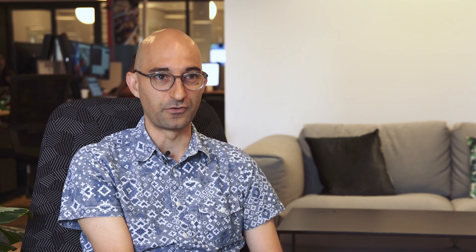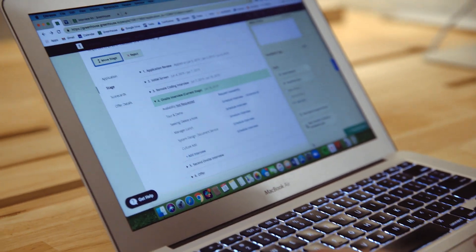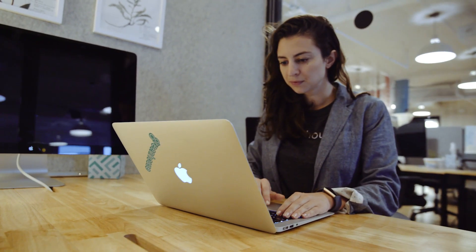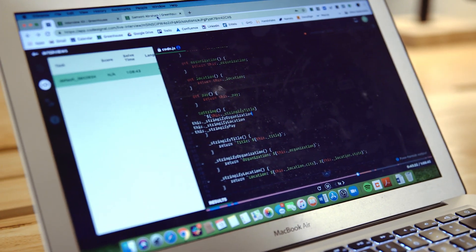Our pass-through rates were very high, which meant that a lot of people came on-site when it was unnecessary for them to do so. We switched over to CodeSignal and were able to give a very structured coding assessment where a candidate can show their specific skills and we can assess whether they're a correct fit for the role or not.